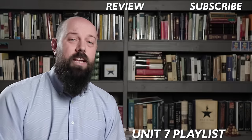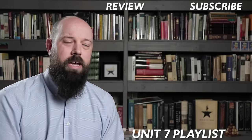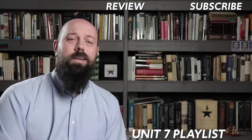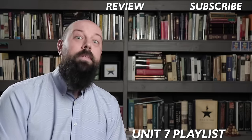Thanks for watching. If you need help getting an A in your class and a five on your exam, click right here and get a review packet. And if you're watching but not yet subscribed, click the subscribe button and join the Heimler family.